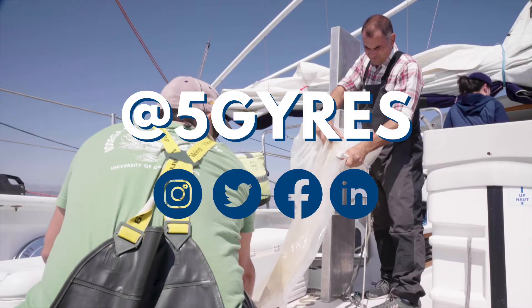Follow along and join the movement at Five Gyres. Thank you all for joining us again in Trash Academy. My name is Eliseo and I hope to see you all real soon.